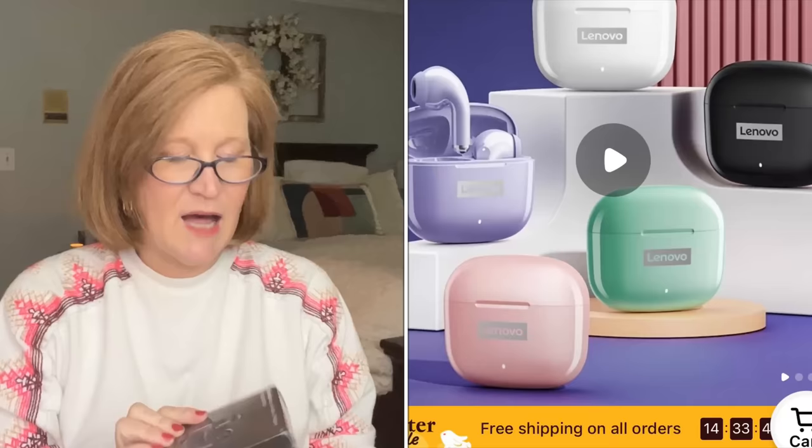I showed these in my last haul — these are the Lenovo LivePods. I bought white ones for myself and liked them so much I got a set for my daughter. They're $10.48 and you get the case, the LivePods, and a little charging cable. My son has Apple AirPods and takes impeccable care of them, but my daughter loses everything. For $10.48 these are perfect for a teen or tween — if they get lost, no harm no foul. They come in a rainbow of colors.